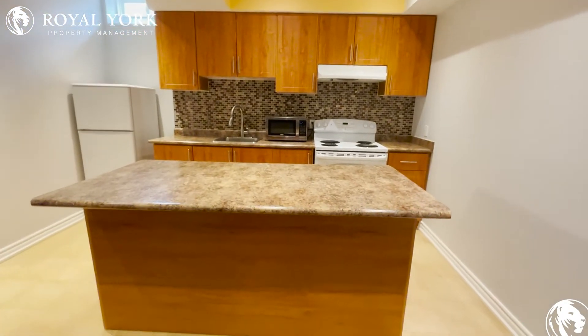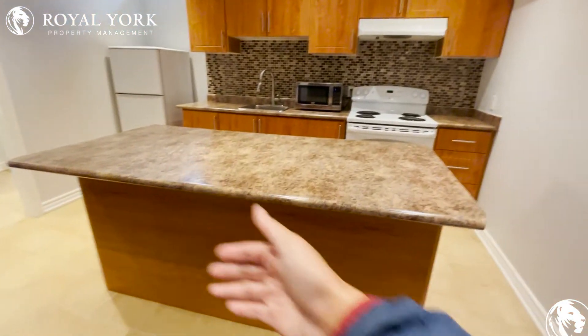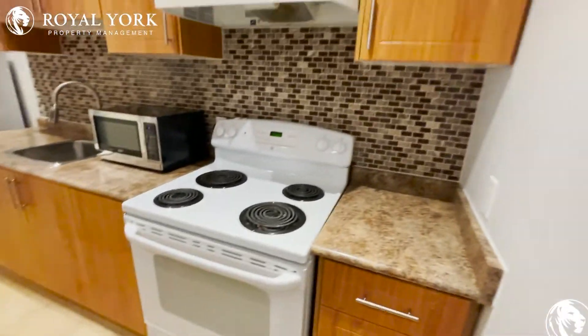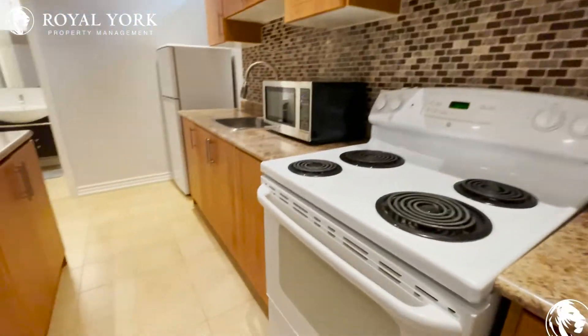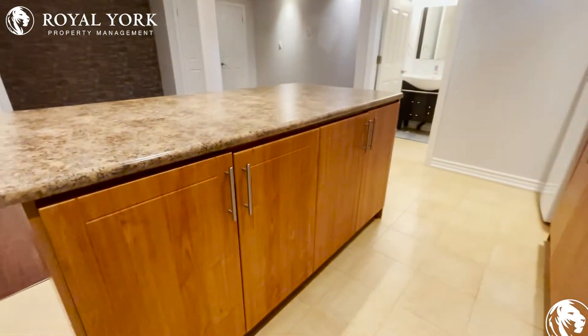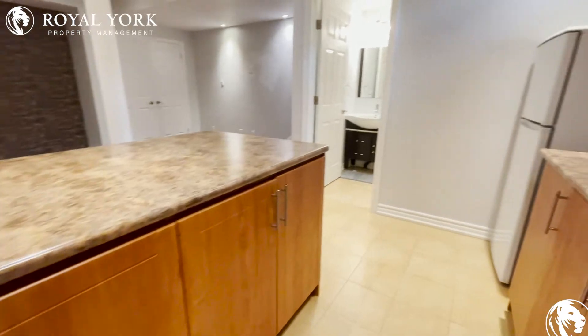The kitchen even comes with an island table where you can set up high chairs and have meals, so you don't need a dining table here. The kitchen has lots of cabinet space and a white stove with an oven, and more cabinet space along this side.